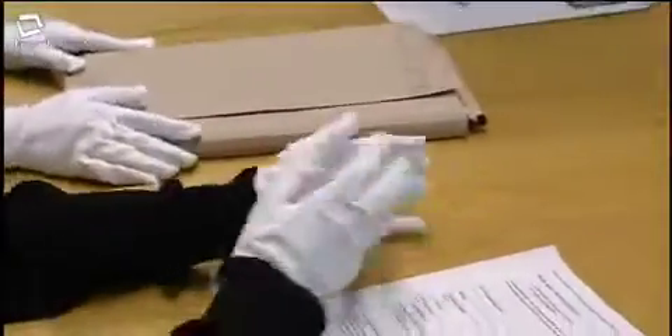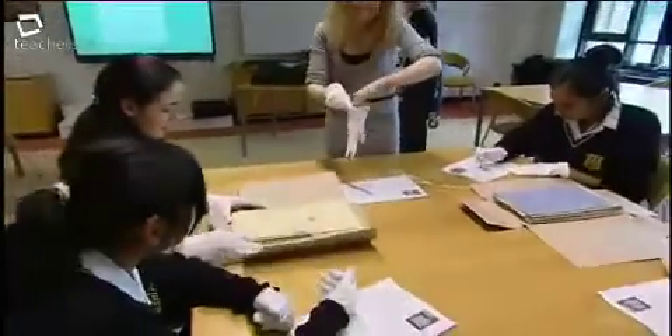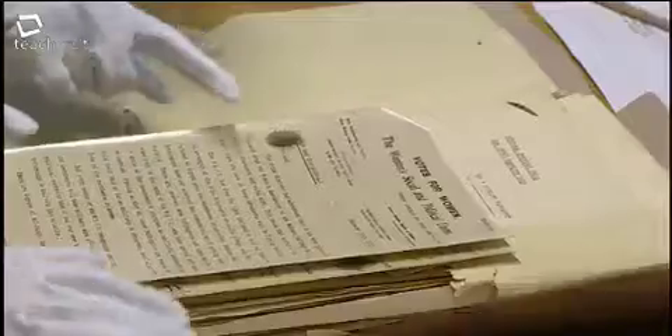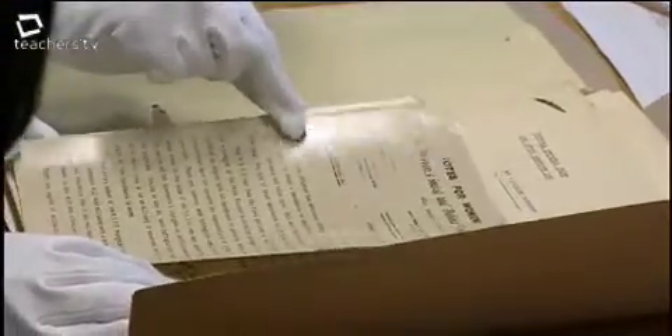By working with those documents, they get an appreciation of what has really been happening. One student found a document from Emily Pankhurst — her actual tutorial, something she actually wrote — and it's got a seal on the top.